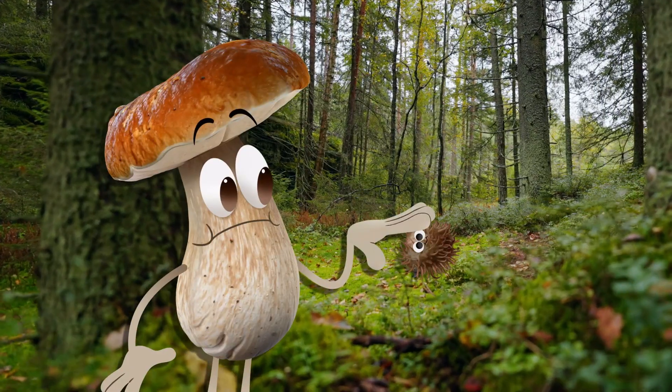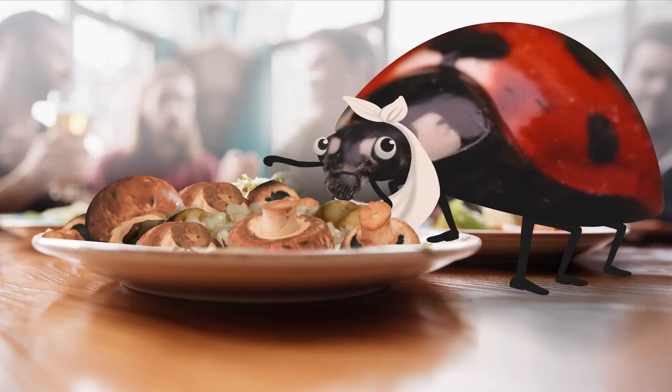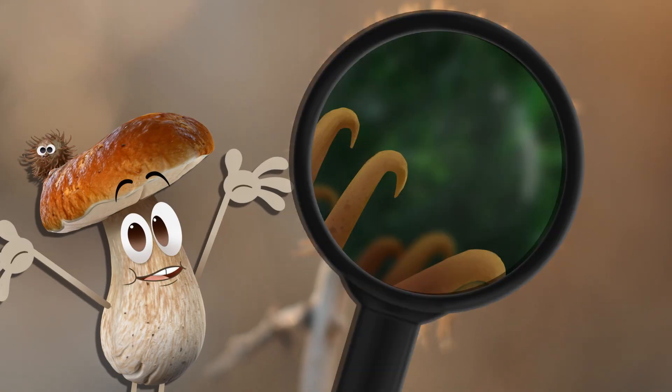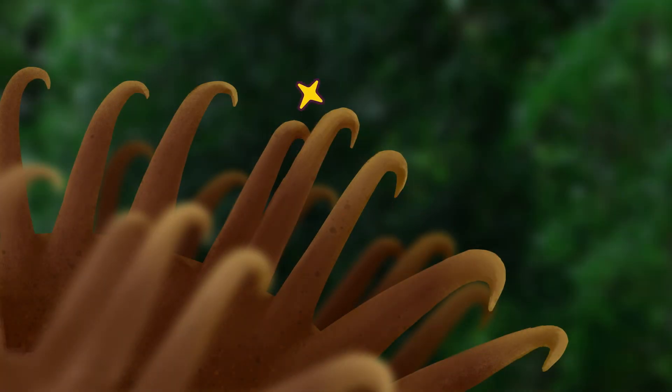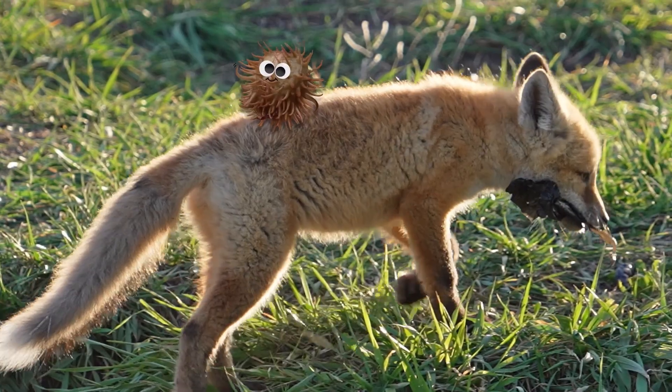Oh, it's just a burr. I thought it was a fungus-eating bug. Burrs are a type of seed pod some thistle plants have that are super interesting. They have long, spiny hooks that let the burr snag onto hair and fur so they can hitch a ride to different areas to grow.